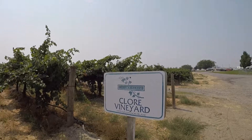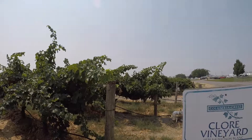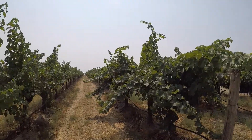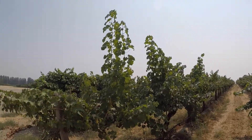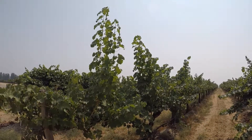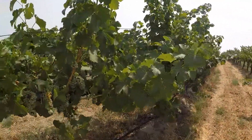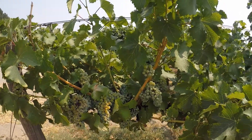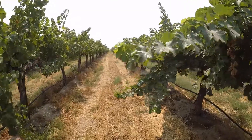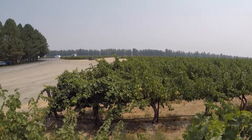This is the vineyard — the Chlor Vineyard. According to the lady, Mr. Chlor chose eastern Washington to grow grapes because they had hot days, cool nights, and good soil. They certainly have to water here, but you can see the abundance of fruit on the vines. It's pretty interesting.